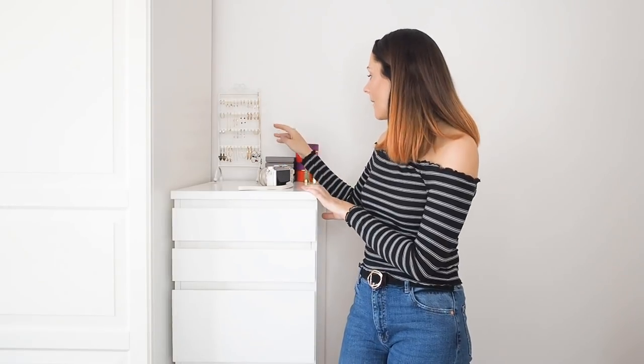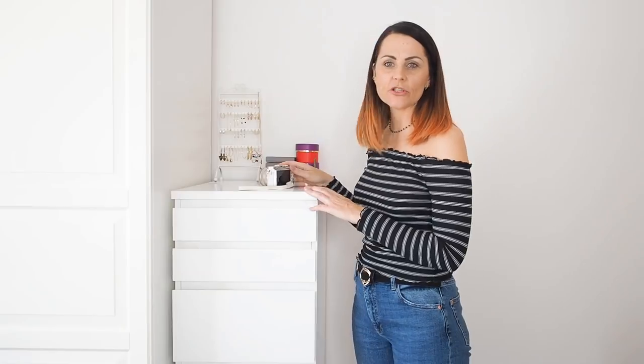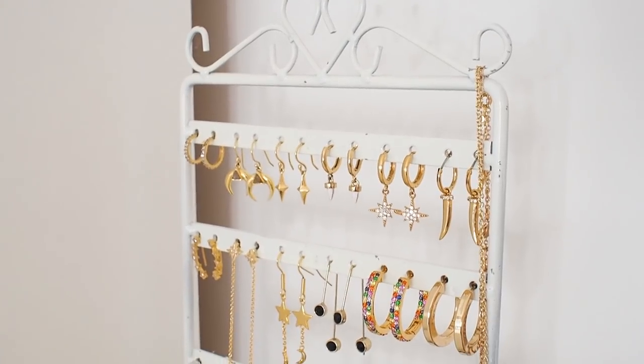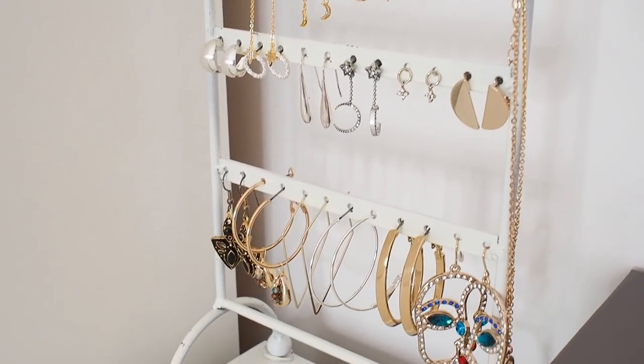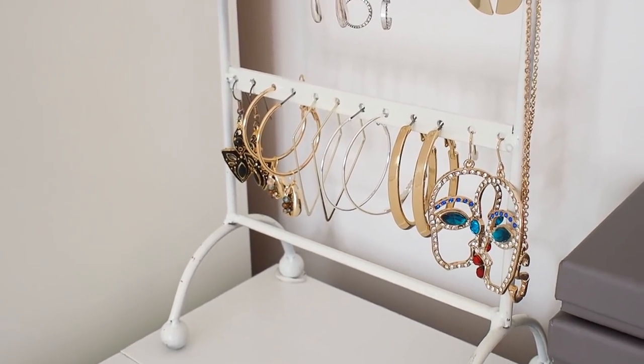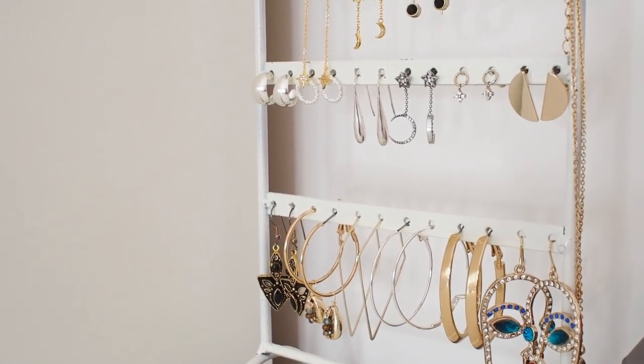This is my little earring storage unit. It's really hard to store your earrings so you can see which ones you've got. This is not my entire collection — these are just a few I like to hang up, and then I have more in the drawer. I got this little stand from a charity shop, but I've found similar ones on eBay so I'll link them. It's a really nice way to display them — it keeps them from tangling and means you always know where each pair is.